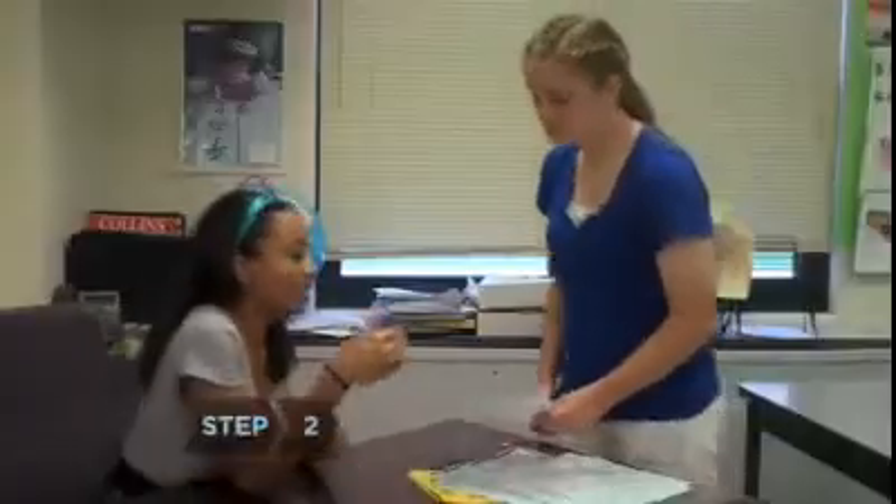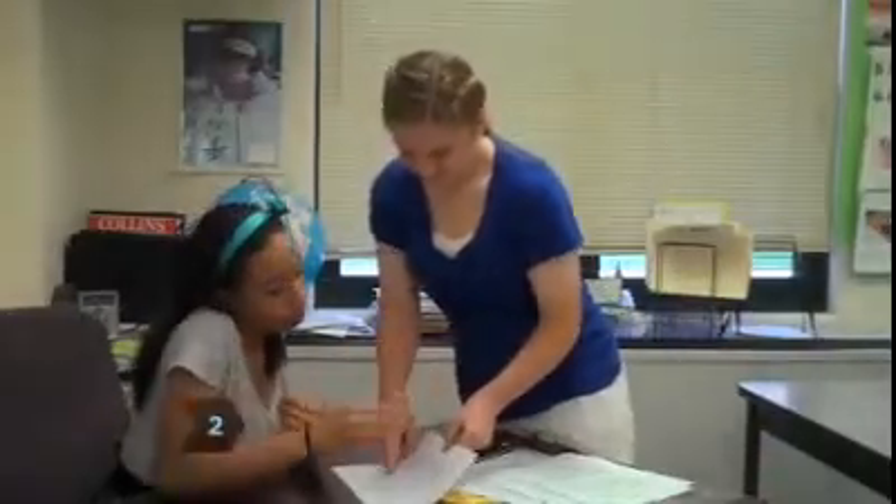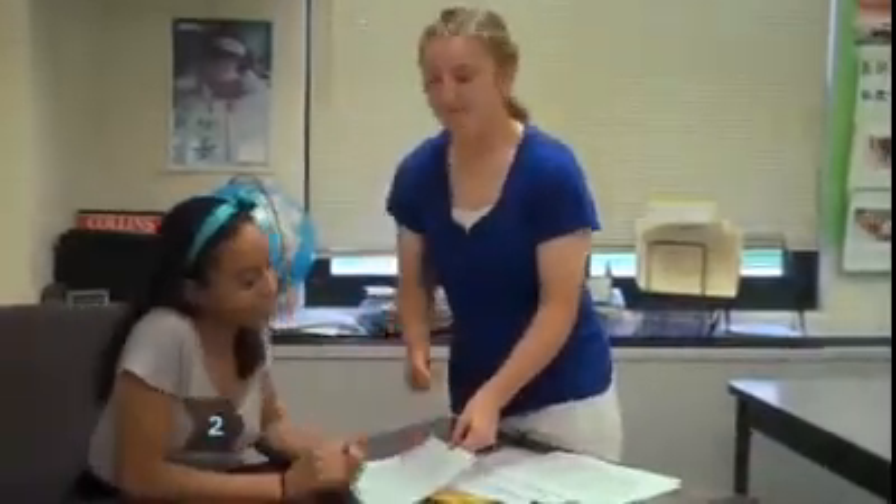Step 1: Attend every class and be on time. Step 2: Understand your assignments. Make sure you know what is expected by your teacher.